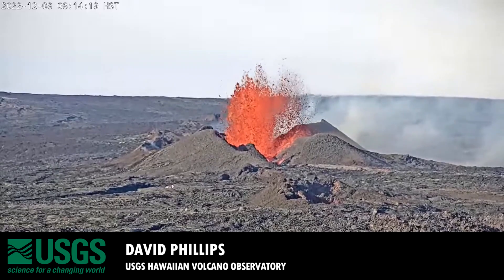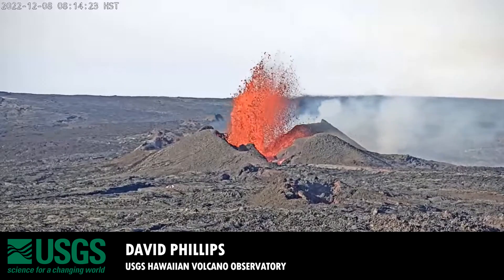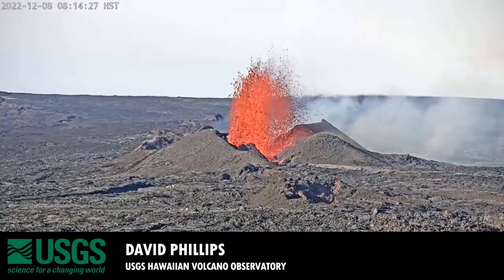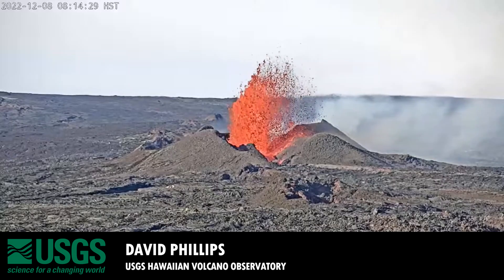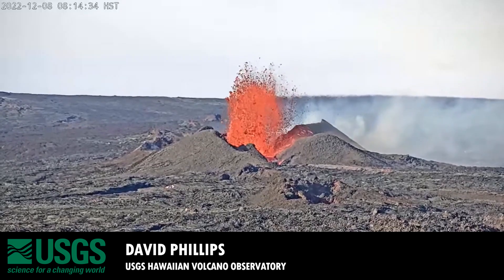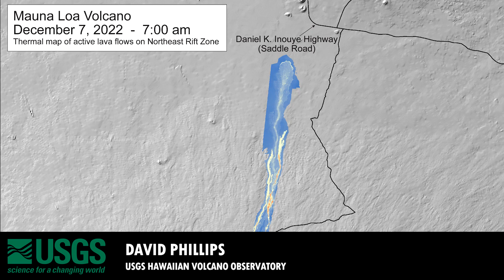The eruption from Mauna Loa continues at this time. However, there has been a significant change in activity. As of this morning, we've all been focused on the proximity of the advancing lava flows on the saddle towards the Daniel K. Inouye Highway. Our satellite-based measurements this morning put the flow at 1.76 miles from the highway.